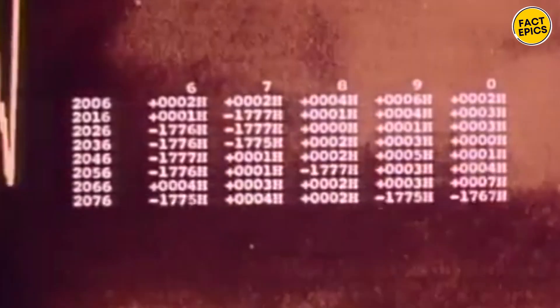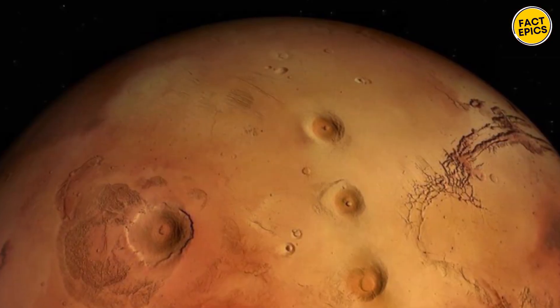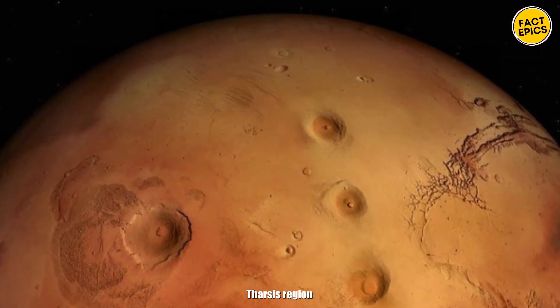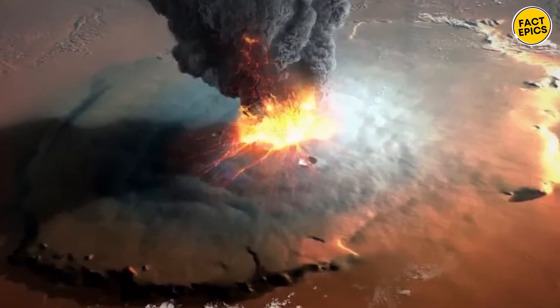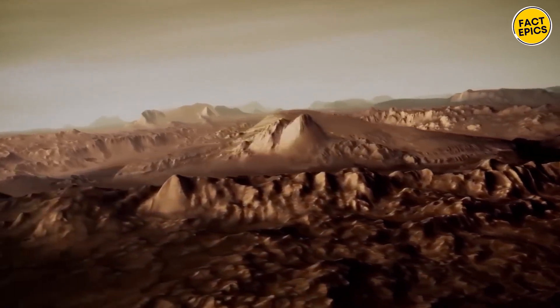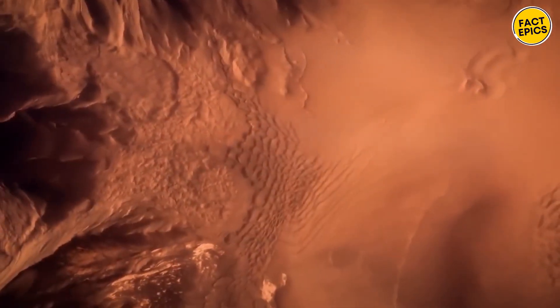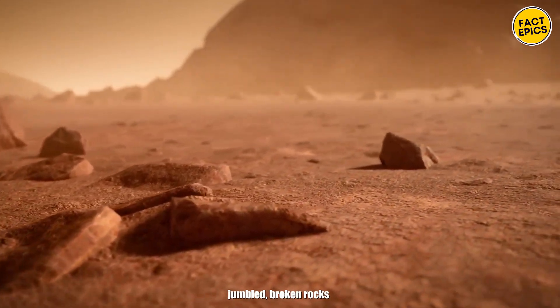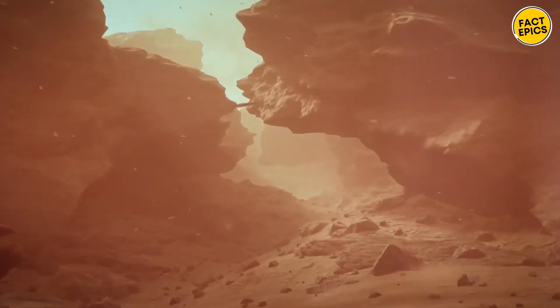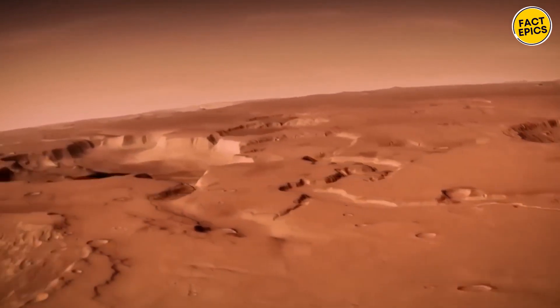Valles Marineris is like a bridge between two totally different parts of Mars. To the west, you've got the Tharsis region, known for its massive volcanoes. And to the east, there's the chaotic terrain, a strange landscape unique to Mars. This chaotic terrain is wild — picture jumbled, broken rocks everywhere with big blocks of mess all over the place. The whole area looks like a giant puzzle that's been thrown around.